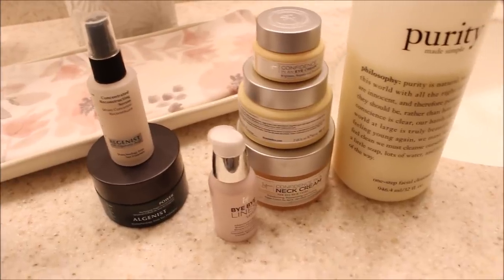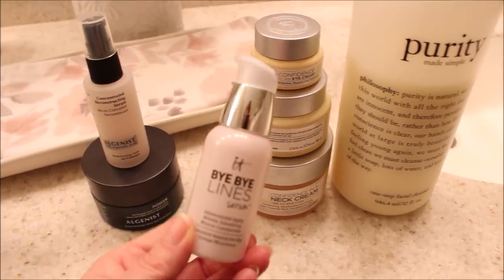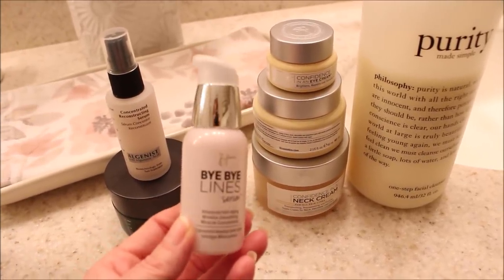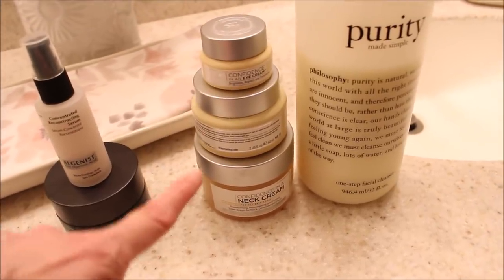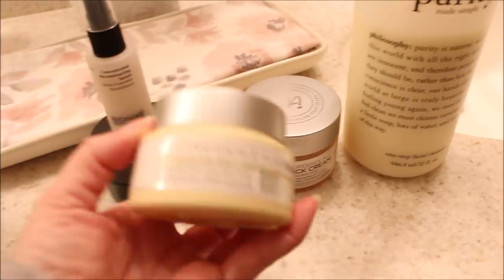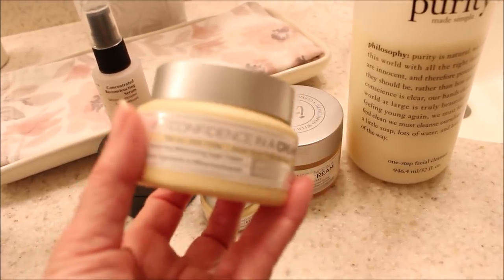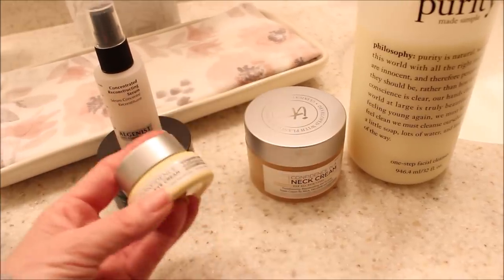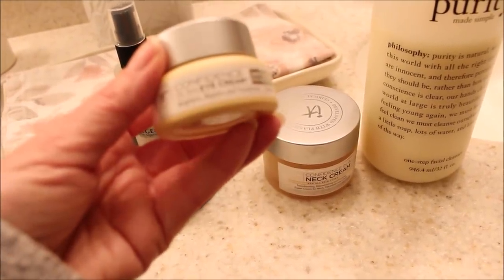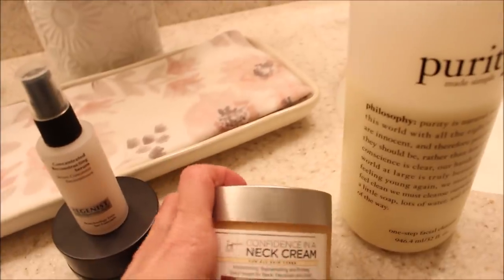After cleansing and before makeup I use a bunch of IT Cosmetics products. My favorite is the Bye Bye Lines Serum — this is one of those products where I saw an immediate improvement in my skin and I have so many backups because I never want to be without it. I also use IT Cosmetics Confidence in a Cream moisturizer, morning and night, and it stays with me throughout the day and all night long. They also have a great eye cream that does not burn my eyes at all, which is important since I'm really sensitive in that area. I also use the IT Cosmetics neck and chest cream.